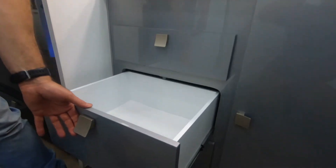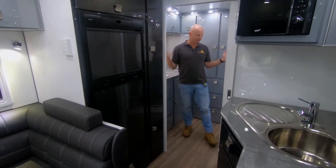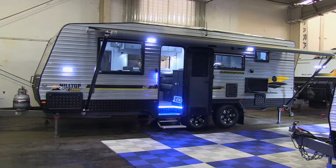It's a ripper, really comfortable and it's got all the storage space in the world. Have a look at the ensuite — space to get dressed in there, full length mirror on the shower. If I was going to travel around Australia, this is the one.